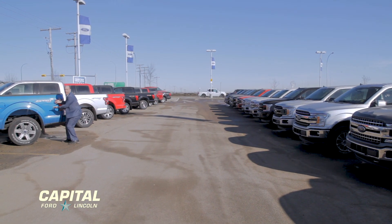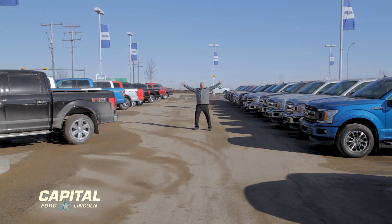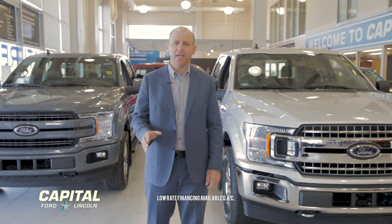Our selection is the biggest in the province. Save up to $16,000.